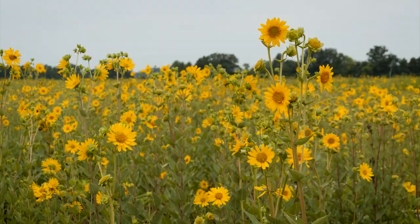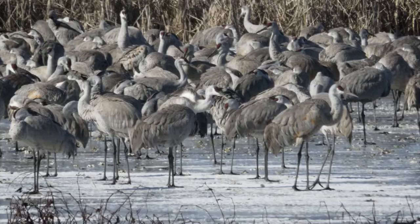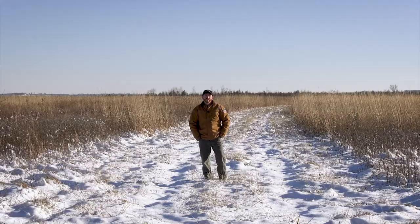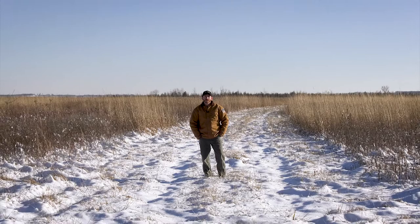In the spring and summer you may see prairies full of wildflowers and songbirds. During the winter you may see wetlands full of waterfowl, cranes, and swans. Thank you for joining us and come see us again.